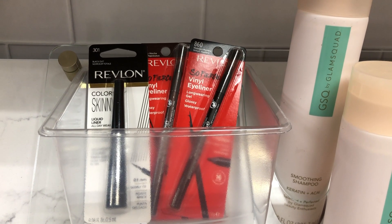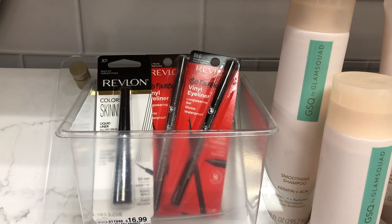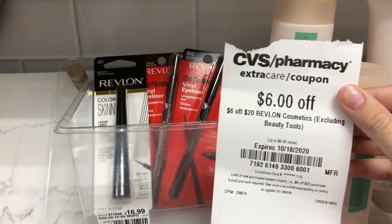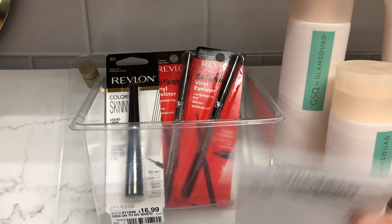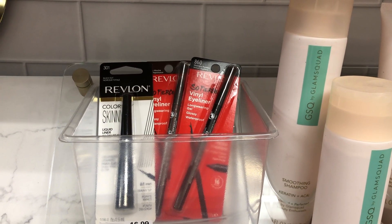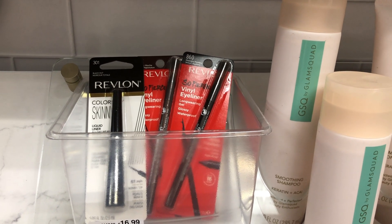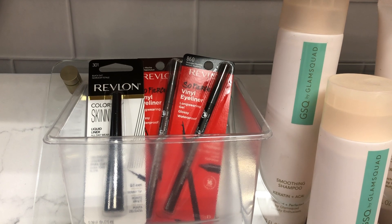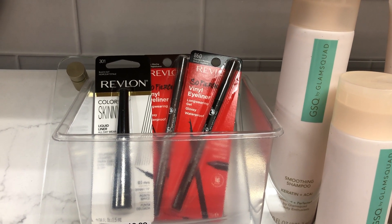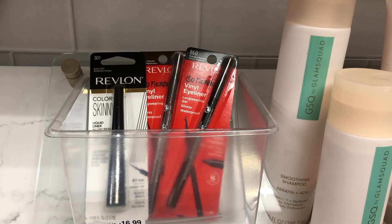Revlon this week is on a Spend $12 get a $4 Extra Buck promotion, and you can do this deal multiple times. I'll do it twice — spending $24 to get an $8 Extra Buck back. I'm picking up three Revlon eyeliners for $8.99 each, totaling $26.97. Using a $6 off $20 CRT, a $5 off Revlon CRT from last week's instant coupon machine, and a $6 off $2 digital coupon, the total drops to $9.97. After the $8 Extra Buck and approximately $3 beauty buck, it's essentially free — about a $1 moneymaker.